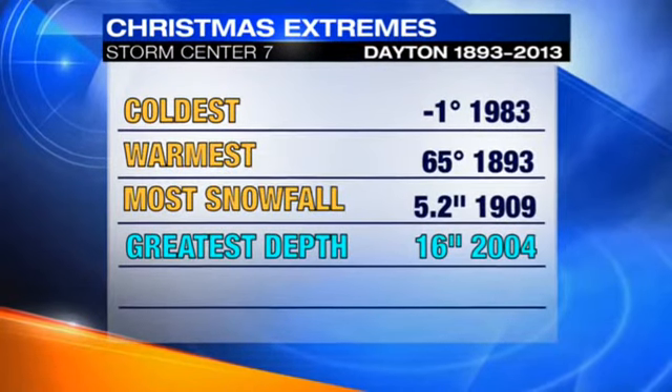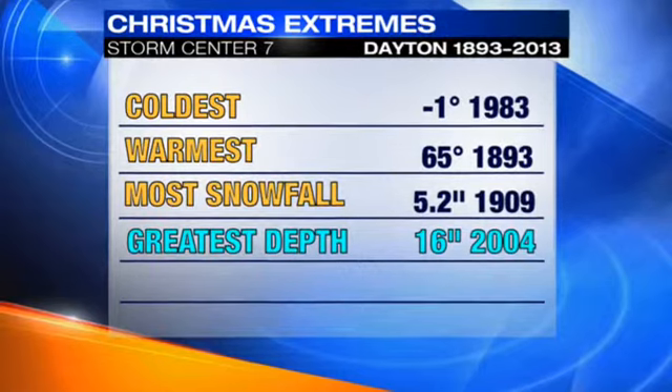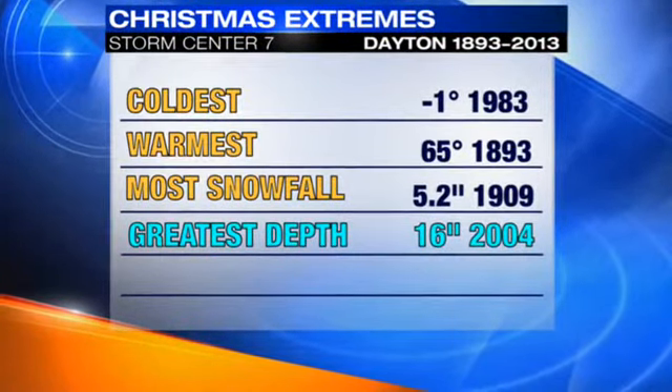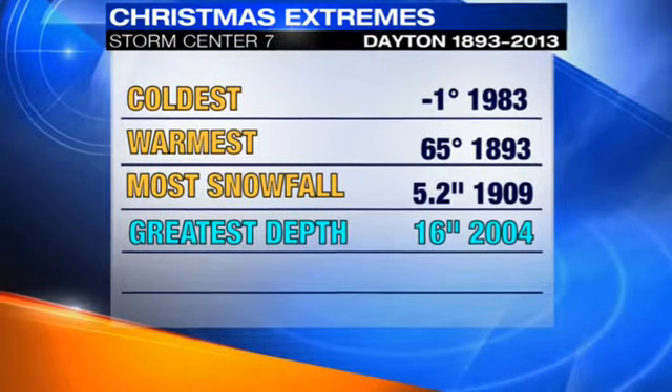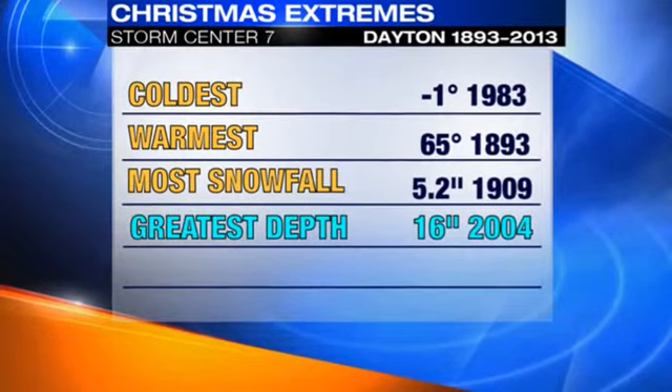The warmest Christmas Day was 65 degrees, back in 1893. The most snowfall we picked up on Christmas Day was a little over five inches back in 1909. And as far as the greatest snow depth or snow pack, that was 16 inches back in 2004.